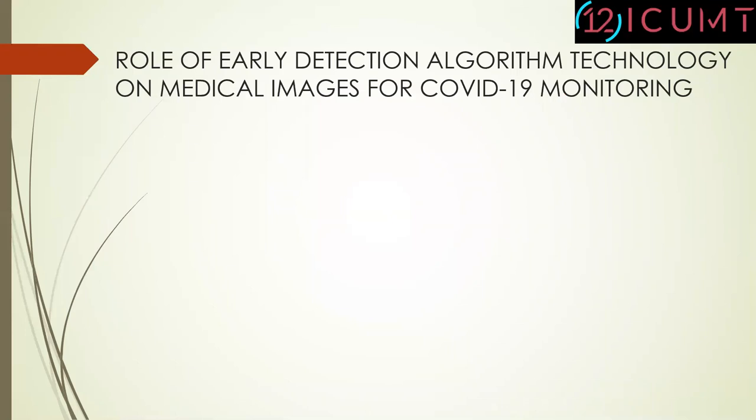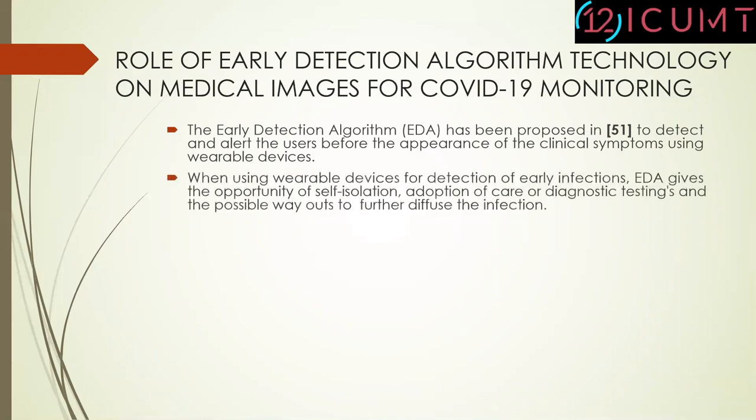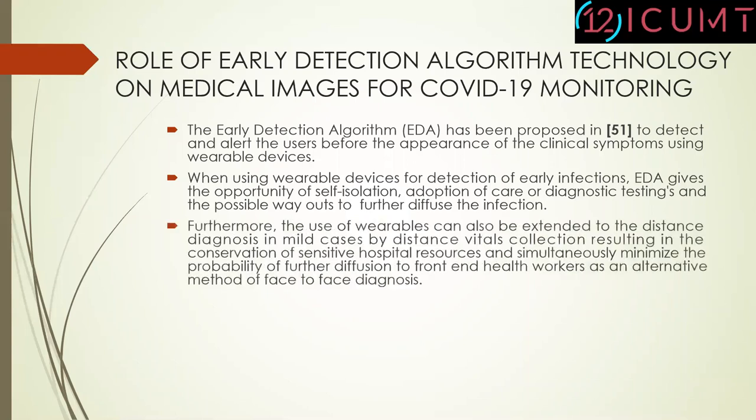Let's discuss about the role of early detection algorithm technology on medical images for COVID-19 monitoring. The early detection algorithm has been proposed in research number 51 to detect and alert users before the appearance of clinical symptoms using wearable devices. When using wearable devices for detection of early infections, the early detection algorithm gives the opportunity of self-isolation, adoption of care or diagnostic testing, and a possible way to further reduce the diffusion of infection. Furthermore, wearables can also be extended to distance diagnosis in mild cases by remote vital collection, conserving sensitive hospital resources and minimizing the probability of further diffusion to front-line health workers as an alternative to face-to-face diagnosis.